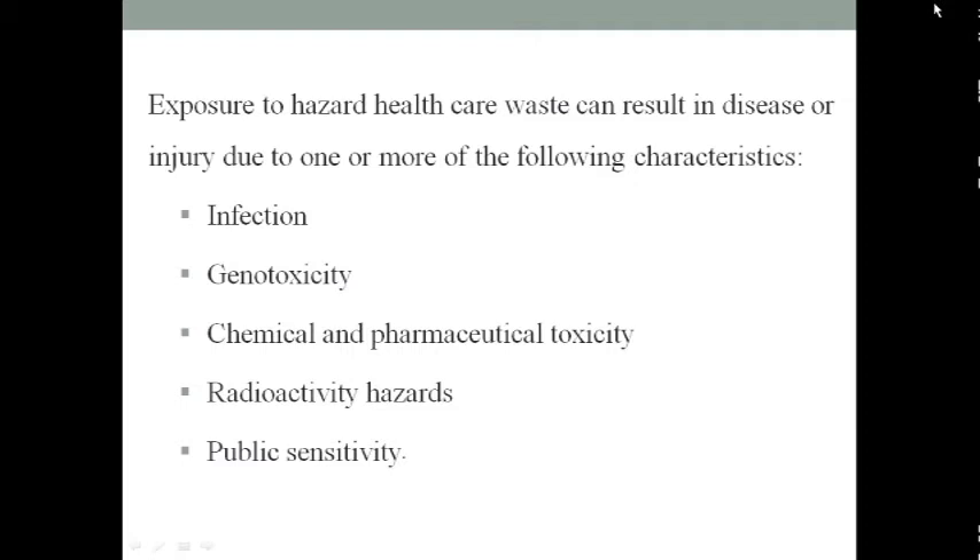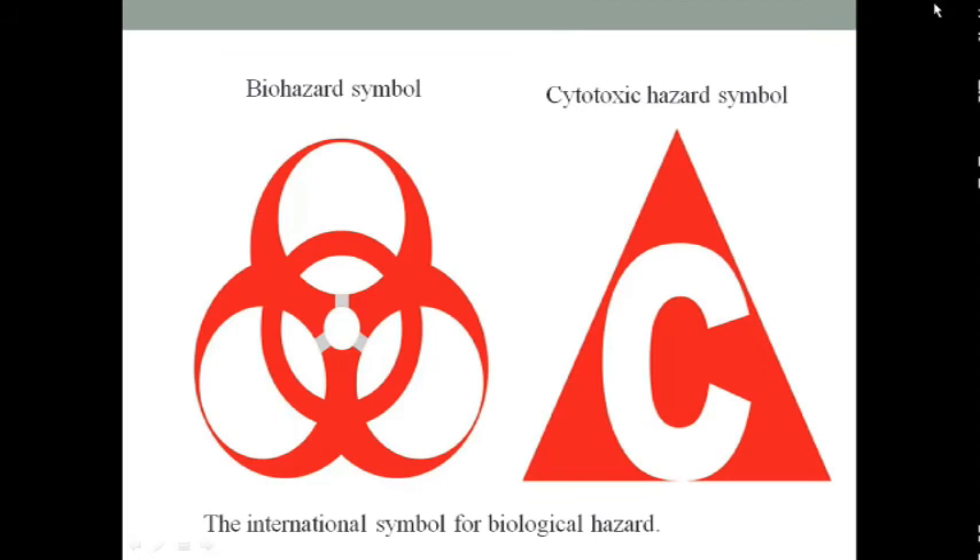Exposure to hazardous healthcare waste can result in disease or injury due to one or more of the following characteristics: infection, genotoxicity, chemical and pharmacological toxicity, radioactivity, physical hazards, and public sensitivity. These are also represented by international symbols for biological hazard.